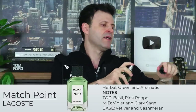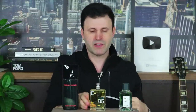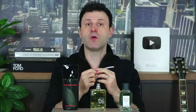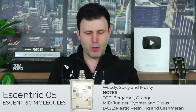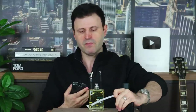I'll spray Match Point on my skin as well, since you often get a different take on skin versus a test strip. Next up, Molecule 05 — the whole collection gets a lot of attention. Performance is usually an issue with this line. Off the top, it's reminding me of Ormond Jane Ormond Man, which is not a bad thing. It's a very spicy, peppery, almost incense-like vibe.